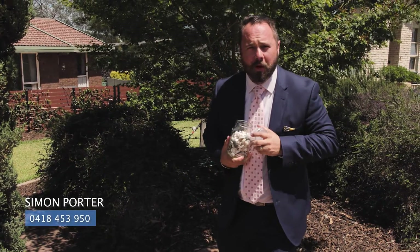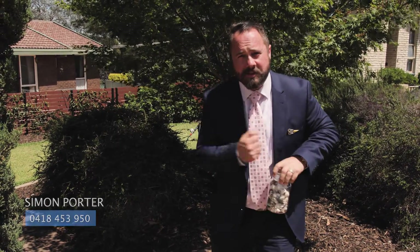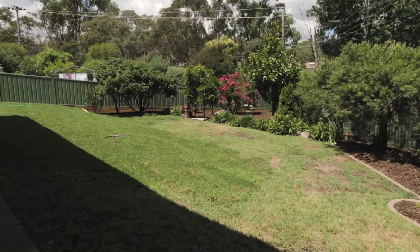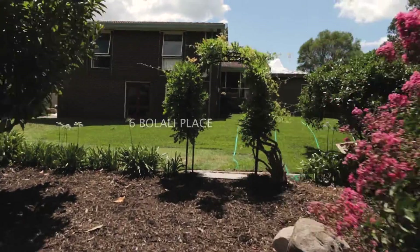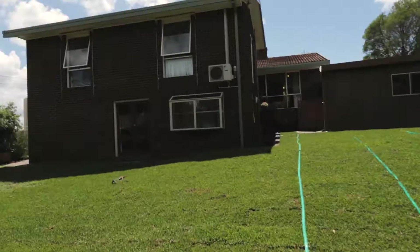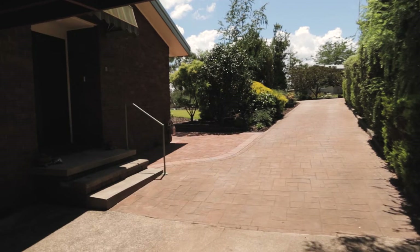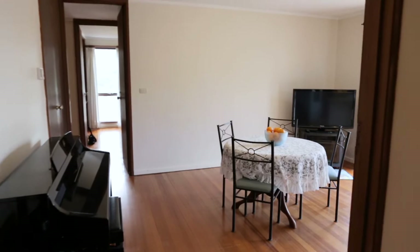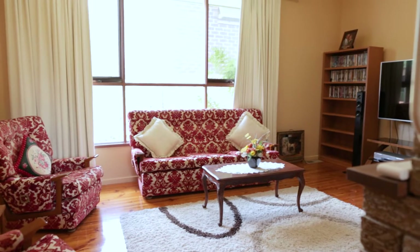Our clients have heard the calling of the sea, so now I present to you a unique opportunity. Welcome to 6 Bilali Place, Warramanga.